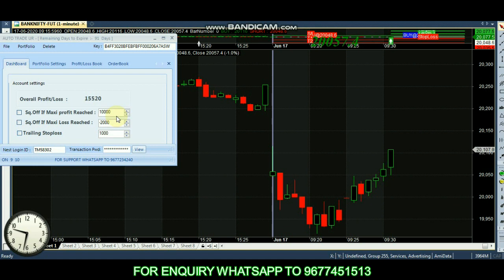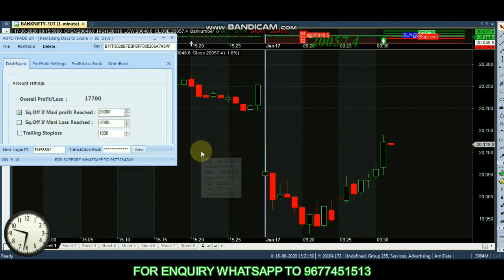Now there is 11,000 profit. Almost 20,000 on the profit. We set the profit — now we set 20,000 profit, then 12,000 profit. We set the profit and there is 27,500 profit.